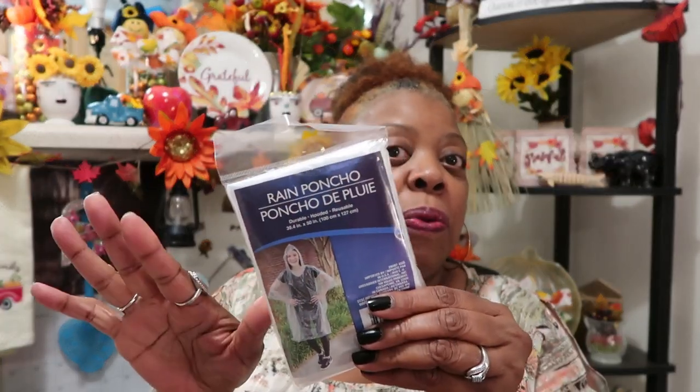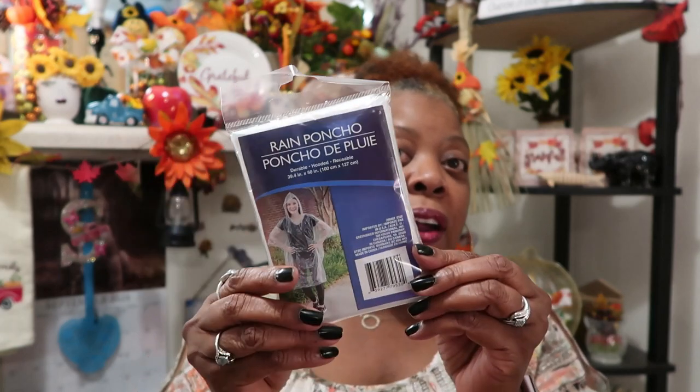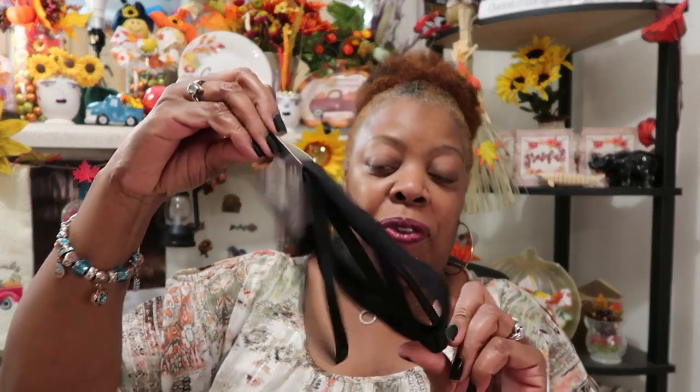I also got me a rain poncho. I had one before but I don't know what I did with it. These really work, you guys — if you haven't tried these rain ponchos, you can put them over whatever you're wearing and you don't have to open and close an umbrella because you've got the nice hood. I probably should have picked up a few of them.